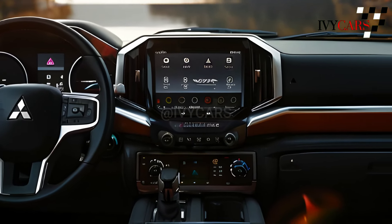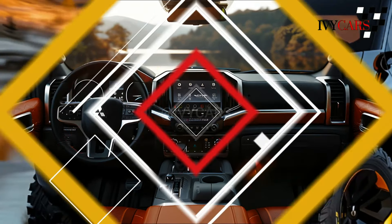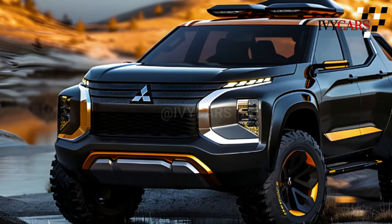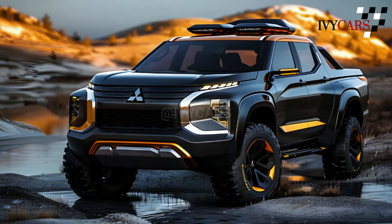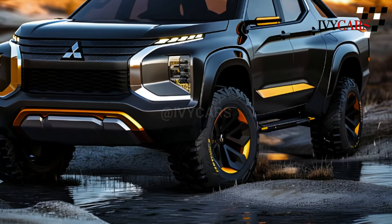It is also said that a hybrid version is being worked on, but Mitsubishi has not confirmed this yet. The new Triton can come with a sunroof, heated seats, LED headlights, and a surround-view camera system, among other features.